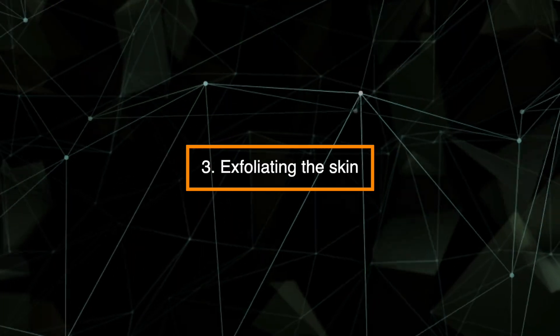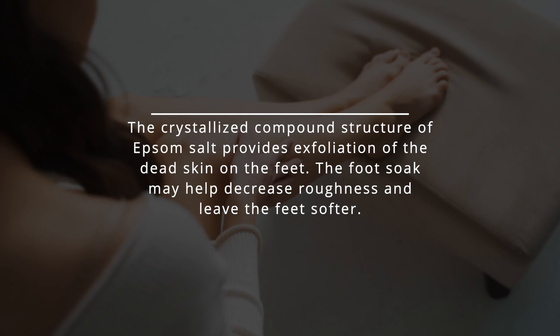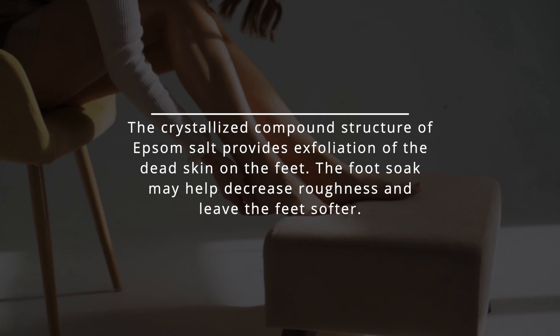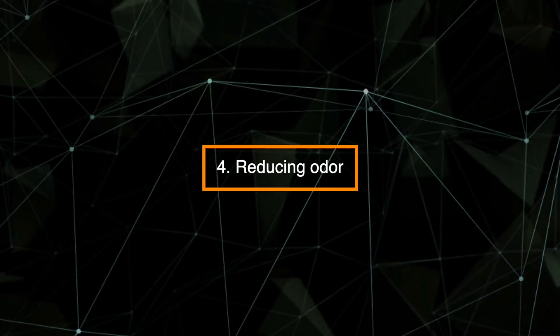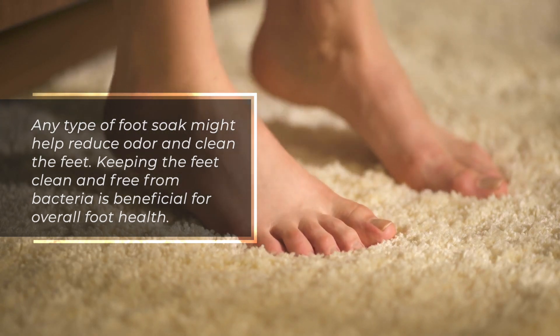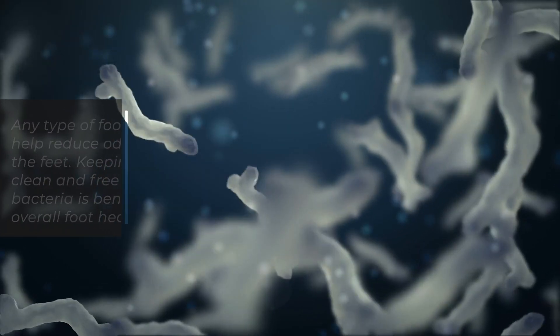A third benefit is exfoliating the skin. The crystallized compound structure of Epsom salt provides exfoliation of dead skin on the feet, and the foot soak may help decrease roughness and leave the feet softer. A fourth benefit is reducing odor — any type of foot soak might help reduce odor and clean the feet, and keeping the feet clean and free from bacteria is beneficial for overall foot health.